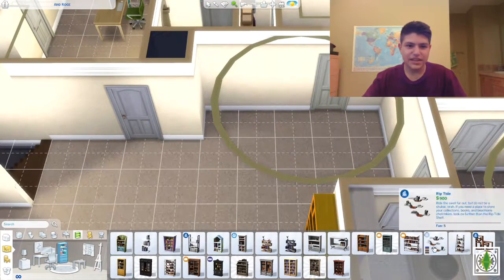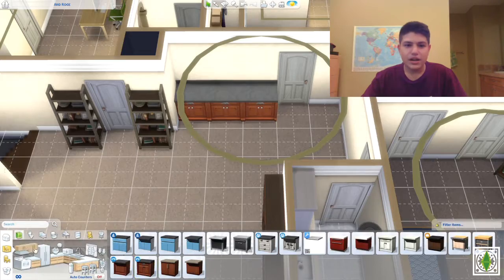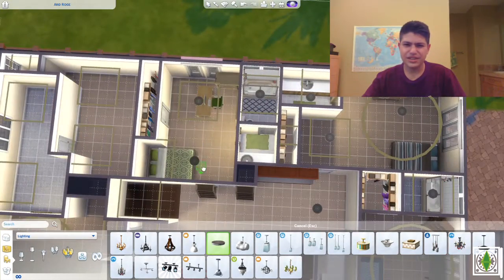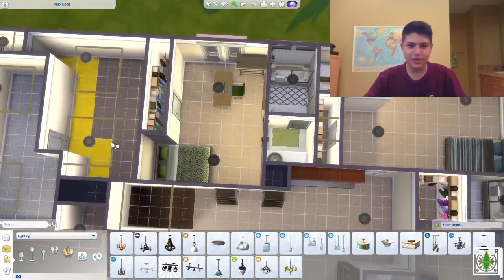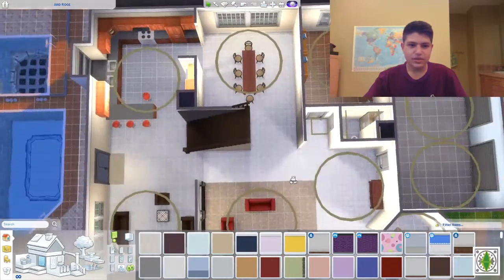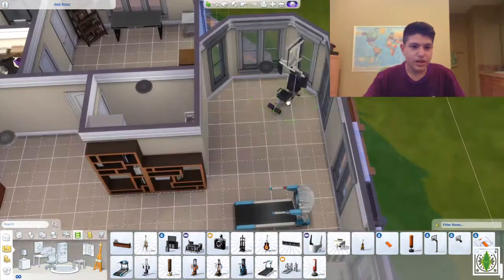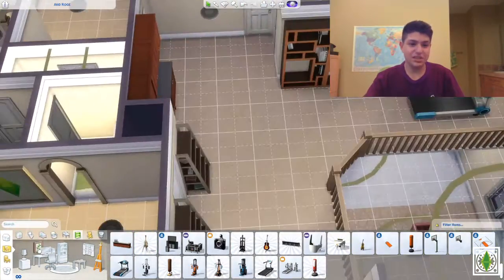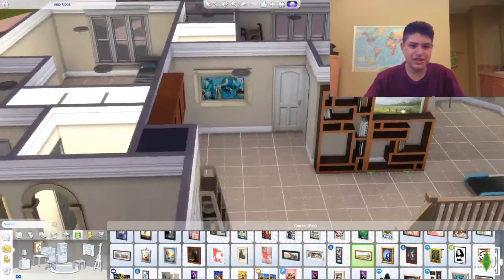There's this huge empty area — I wanted to do a little workout area, but I thought that wasn't really a good idea right in front of the window, so I put a painter's easel next to the window looking out onto whatever view this place has. Maybe one of our Sims in the let's play can get into painting — I guess that would be a good idea. The house is very empty overall.